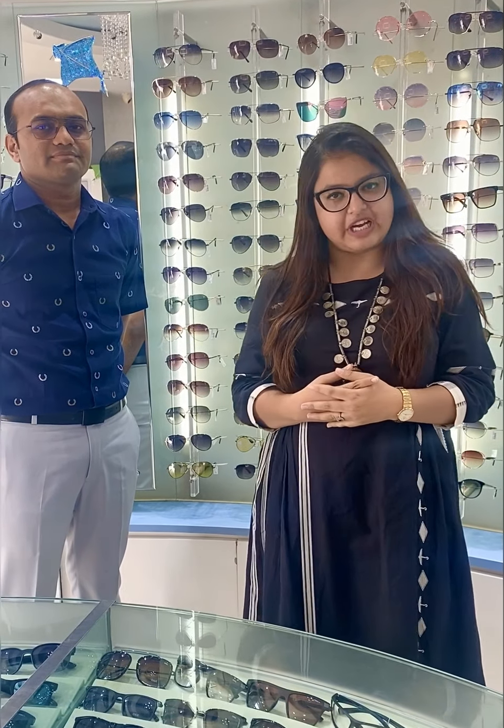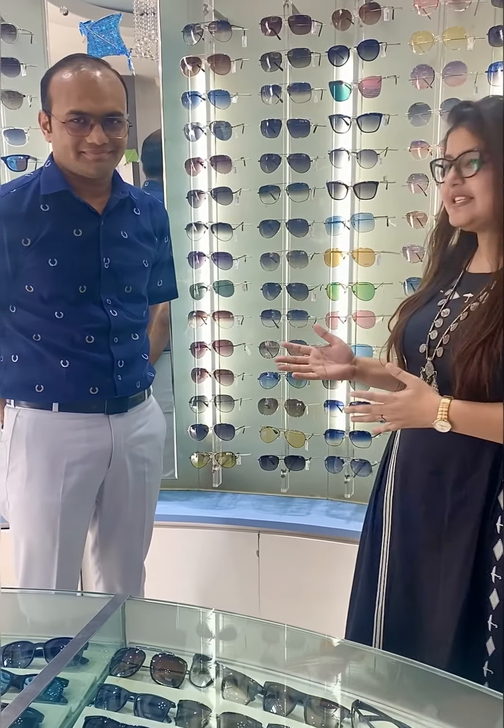Hi guys, this is Neha Khan from Sisraming and this is our second episode for the Uttrayan Trail. We are at Sheet Opticals and we have Jishnu with us, and he is going to show us what other options you have for Uttrayan 2020.